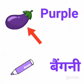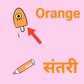This is an ice cream. It's orange in color. Orange means santri.